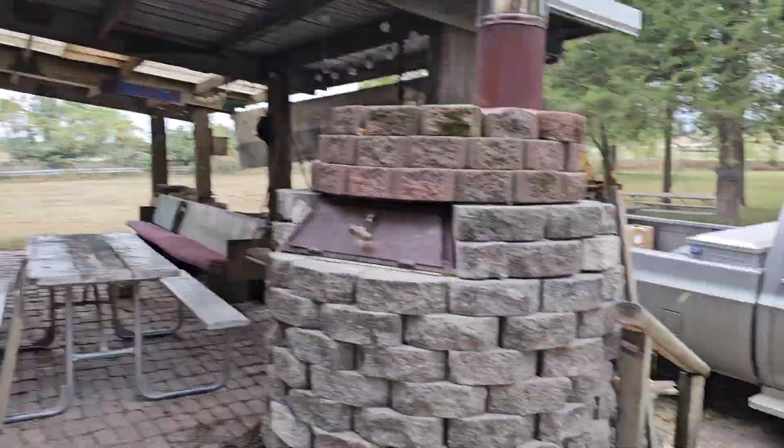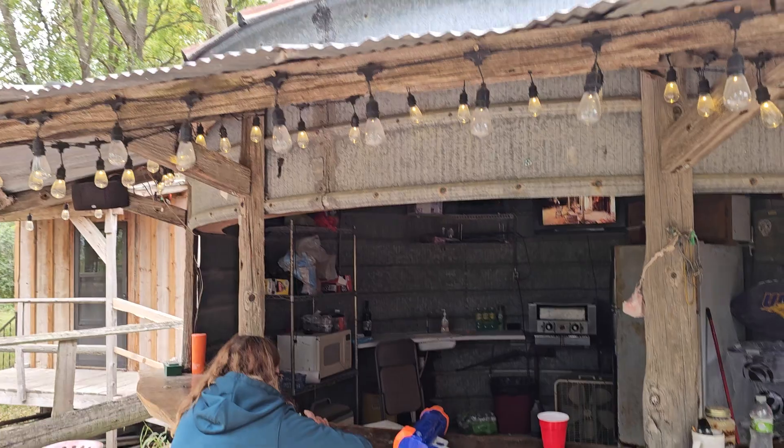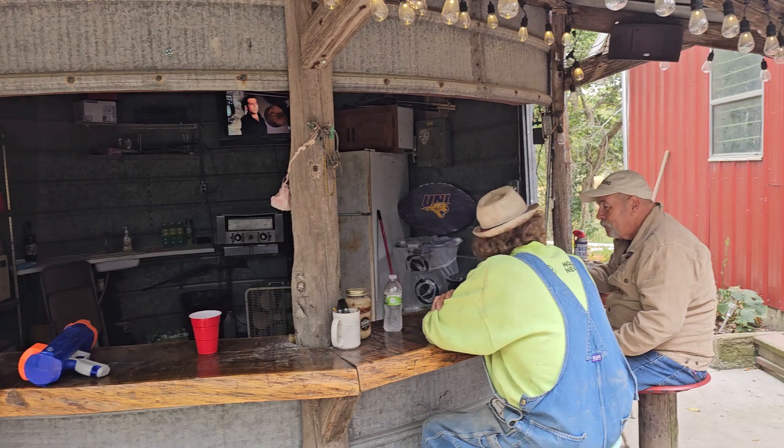This is for my friends. I just want to show you guys — Dan built all this. This is a grain bin that he made into a bar.